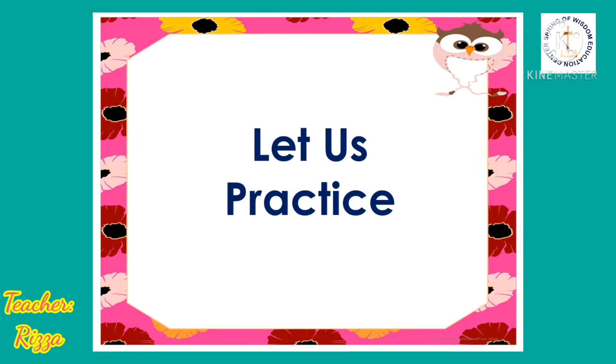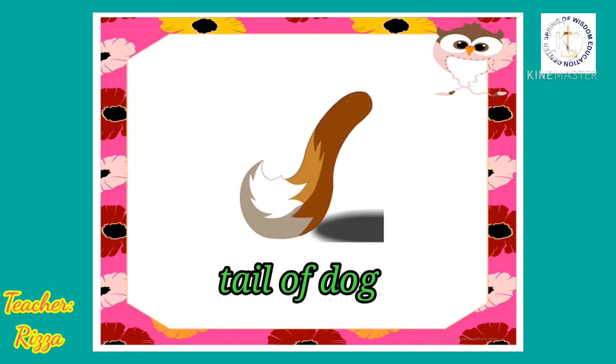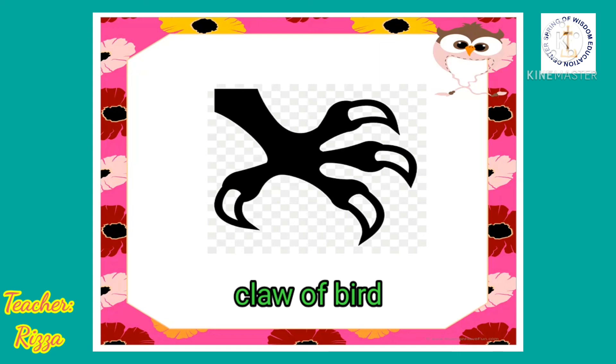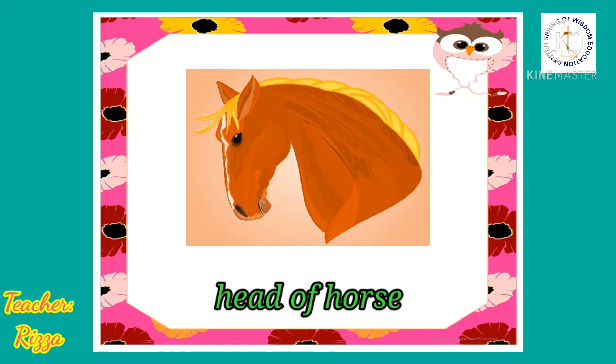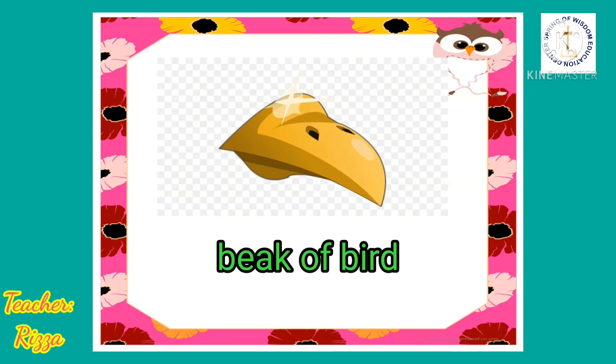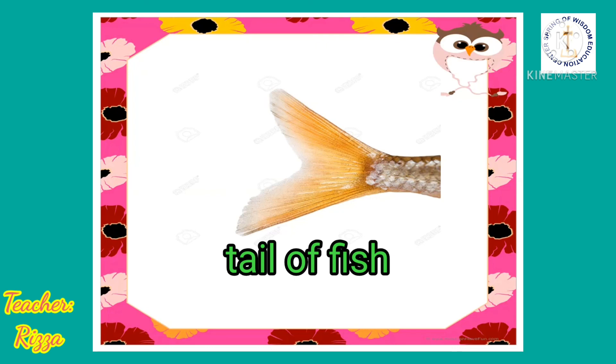Let us practice. I am going to show you some pictures of body parts of animals. I want you to guess to whom these body parts belong. Tail of dog. Very good. How about this one? Claw of bird. Head of horse. Beak of bird. Tail of fish.